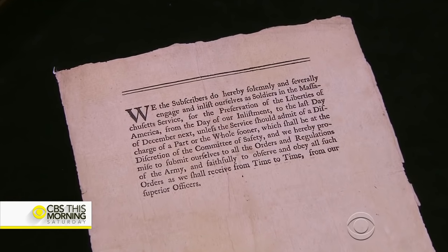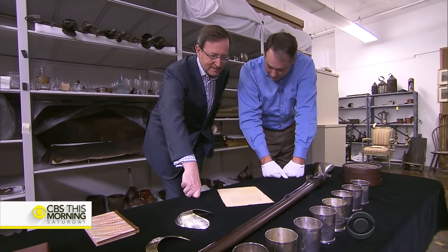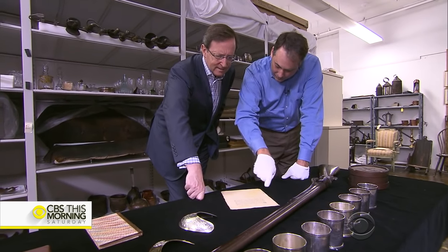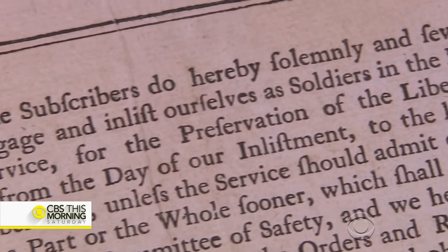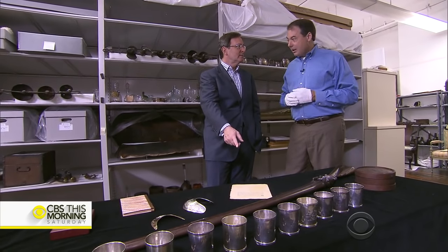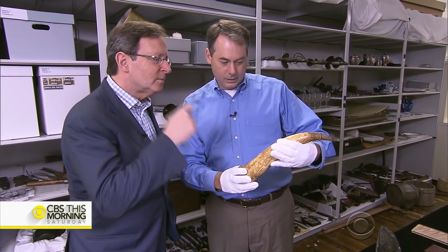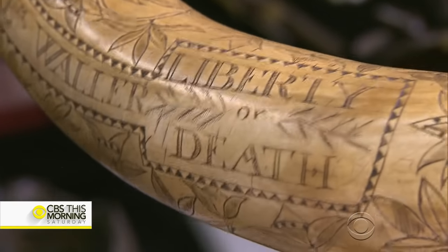And this document — this is the original, printed in the spring of 1775: an enlistment form for recruits to an uprising. 'And enlist ourselves as soldiers in the Massachusetts service for the preservation of the liberties of America.' This is the beginning of the army. The carvings on a soldier's powder horn show the stakes were high: kill or be killed, liberty or death.